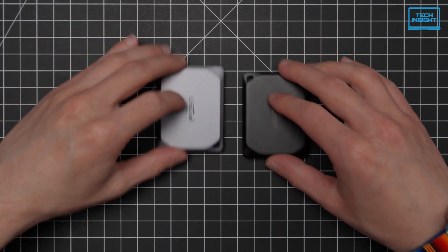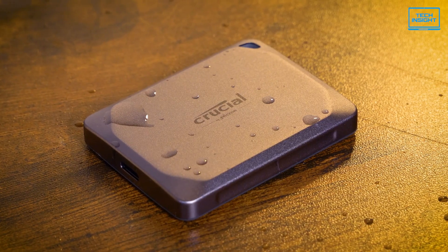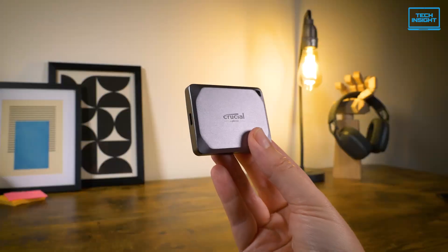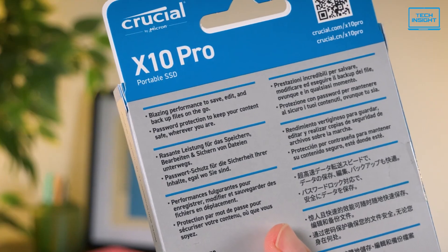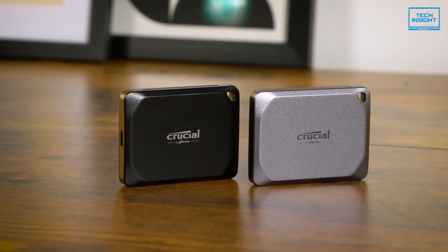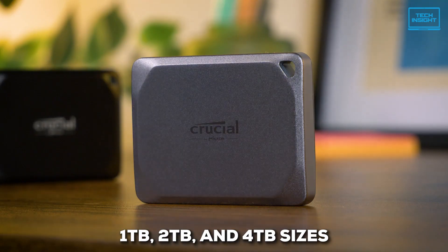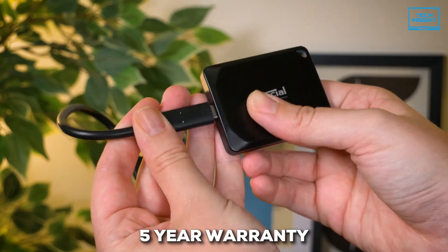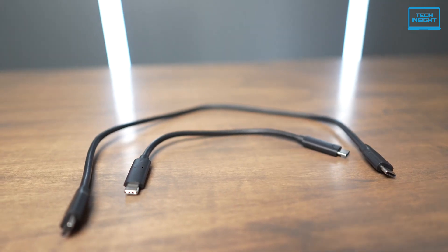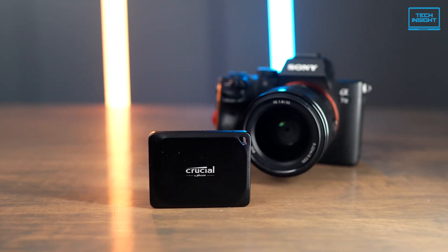It's not all about speed, though — this SSD is built to last. Crucial went the extra mile and earned an IP55 rating, which means it can handle splashes of water and dust. It can even survive drops from up to 7.5 feet. And if you're worried about keeping your data safe, it has password protection with 256-bit AES hardware encryption. You can find the X10 Pro in 1TB, 2TB, and 4TB sizes, and Crucial backs it up with a 5-year warranty.